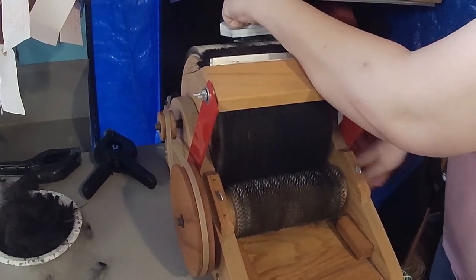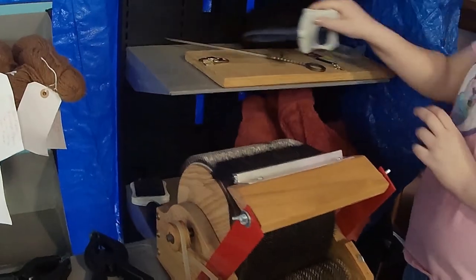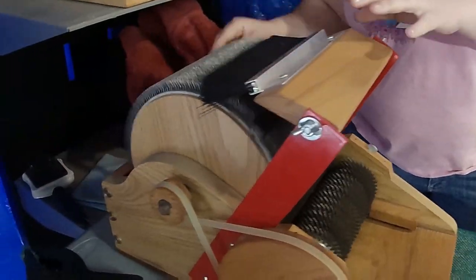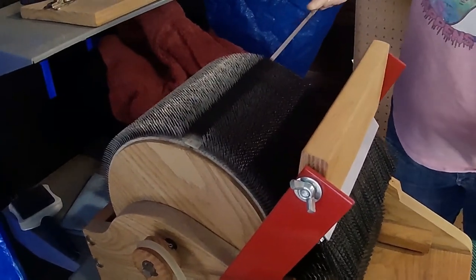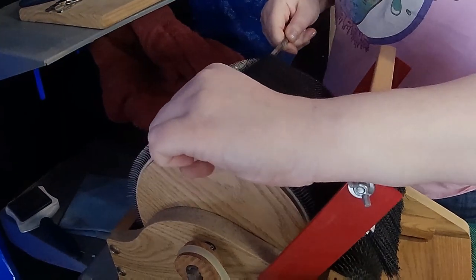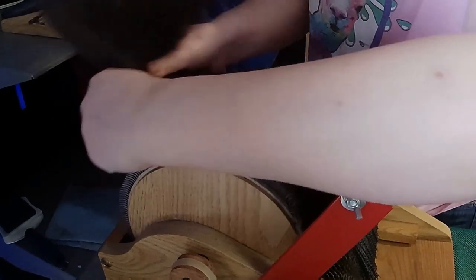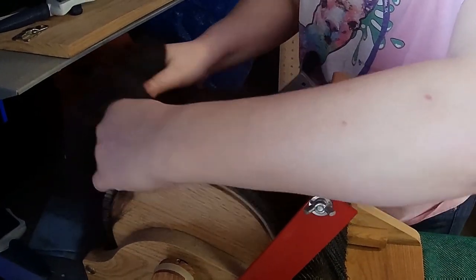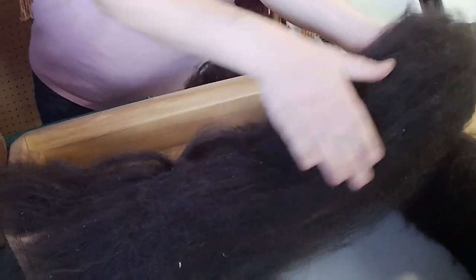The fiber starts here and gets rolled up onto this larger drum. I already had some fiber on here before we started recording, so it's ready to take off. We pull it up and off here. Drum carders make what's known as a batt — with two T's, not one T, for our English nerds out there. And as you can tell, all the fibers are now going in a single direction.